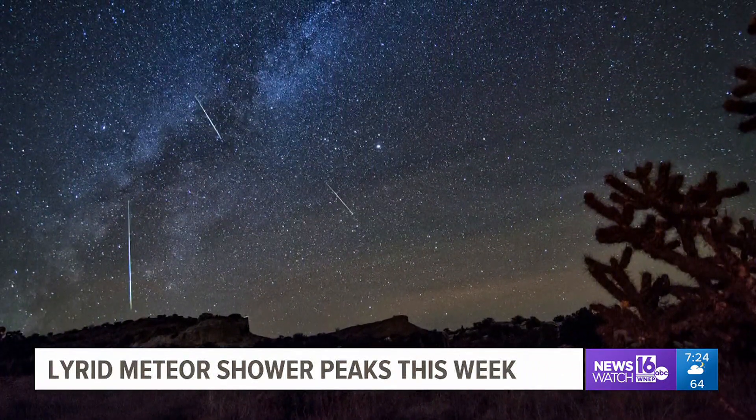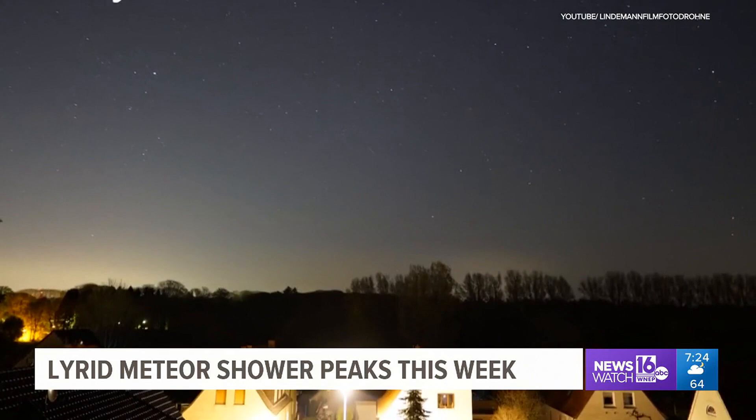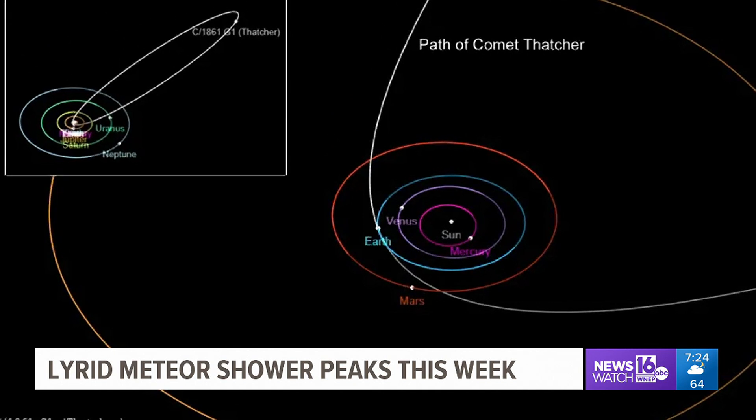The Lyrid meteor shower peaks later this week. A meteor shower happens when the Earth passes through a cloud of dust and debris left over from a comet that has orbited the sun. The Lyrid meteor shower always happens in April because this is the time of year when the Earth is passing through the comet trail left by a comet named Thatcher that passed through our solar system well over 100 years ago.